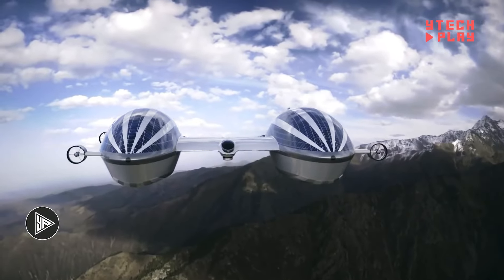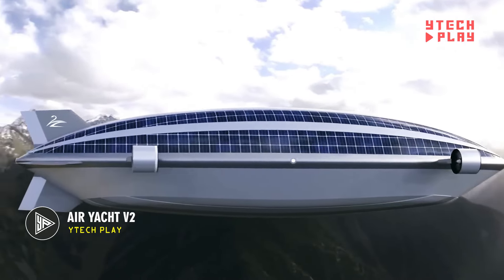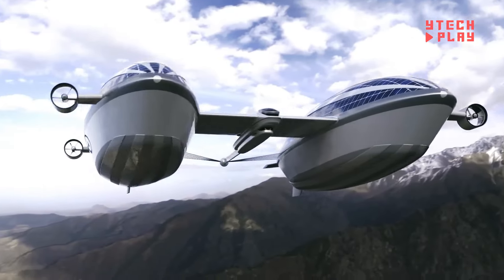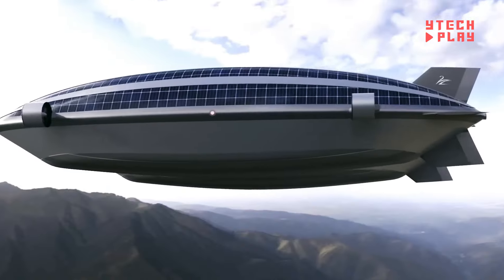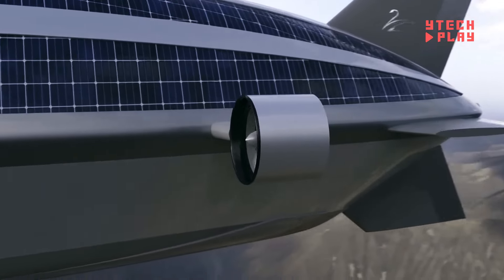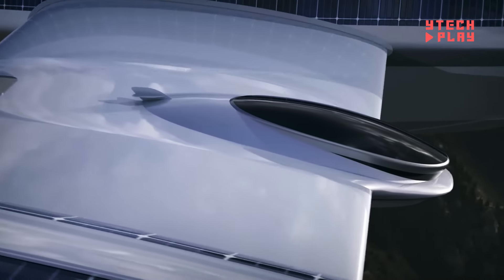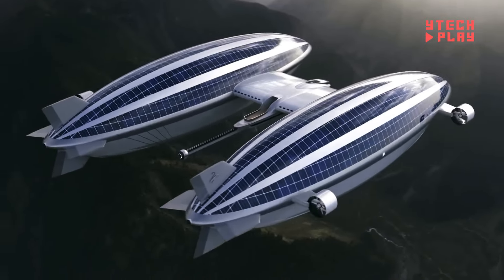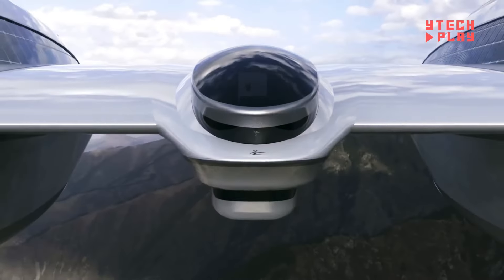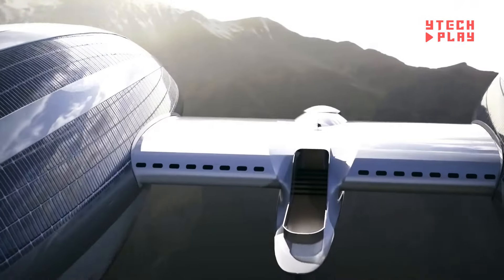Introducing the AirYacht V2, a stunning creation by Lazarini Design Studio that combines cutting-edge aeronautical technology with the ultimate in luxury. This extraordinary vessel features two massive blimps, each measuring 492 feet long, filled with helium to gracefully float above the ground. A sleek central hull spanning 262 feet in length and 33 feet in width houses opulent amenities including a master suite, dining room, and living quarters with five guest rooms each with a private bathroom. The AirYacht V2 can accommodate up to 22 guests.